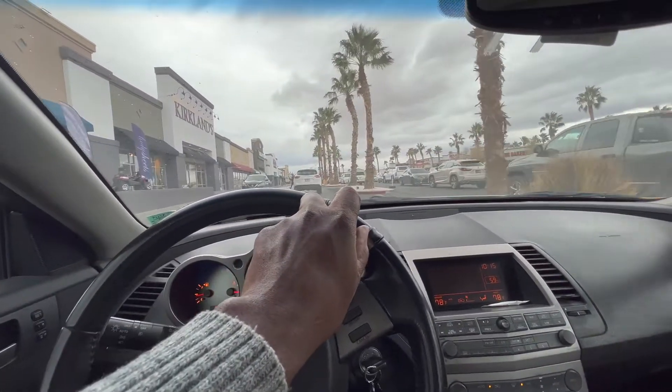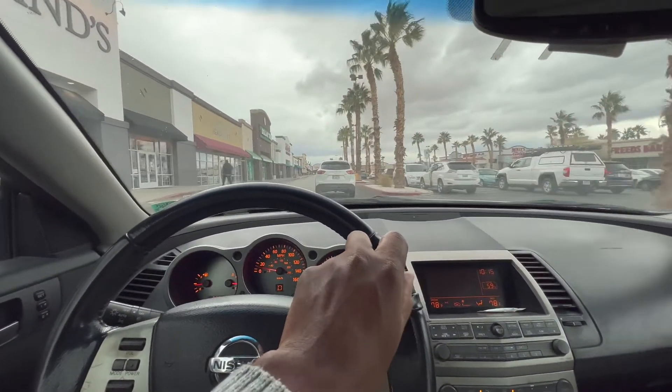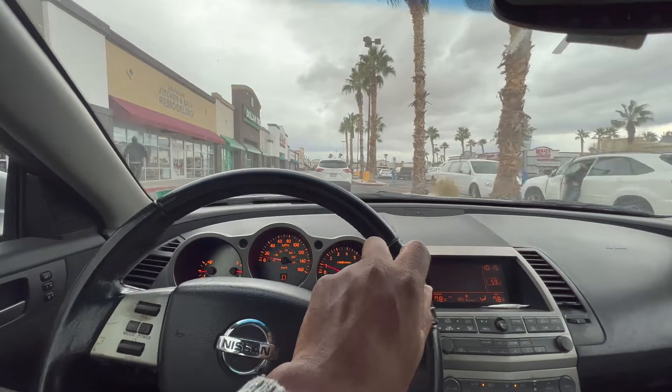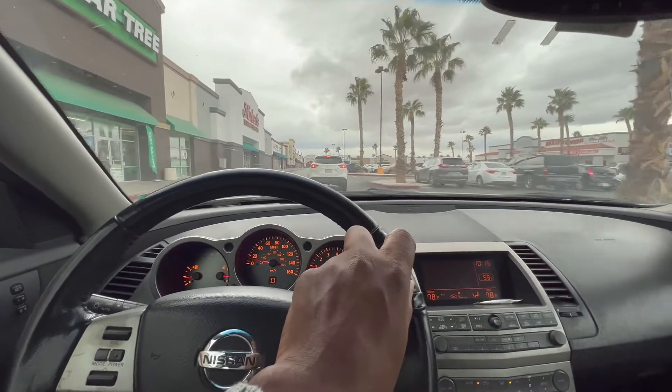I don't know if you guys can tell from the type of tires that are on your car, but I can. These feel good though — they're cool for now. I'm going to put some mileage on it and then we're going to go smog it.